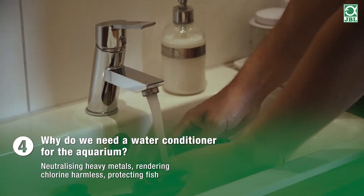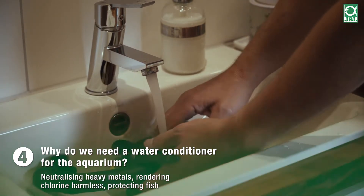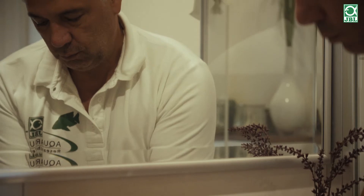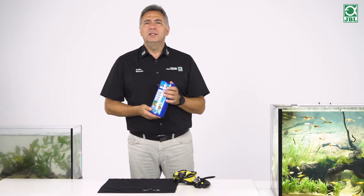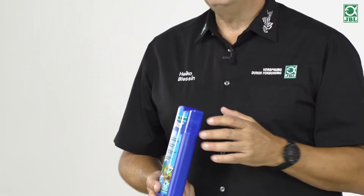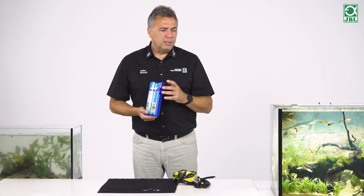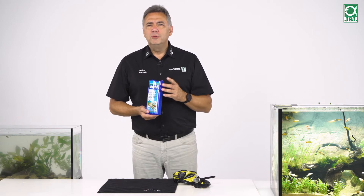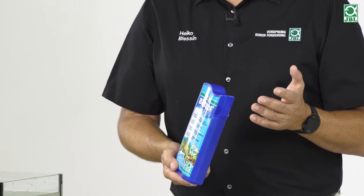Do we really need a water conditioner? We used to need one because of the amounts of chlorine put in water. But do we still really need a water conditioner in order to turn tap water into aquarium water? Isn't a water conditioner a relic of the past, when we had a lot of chlorine in tap water? It smelled of chlorine. In some countries, such as the USA, tap water still smells of chlorine. But let's take Europe — where do we really still have a lot of chlorine? Is a water conditioner necessary, or is it a waste of money?